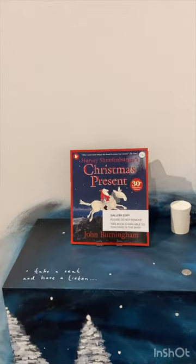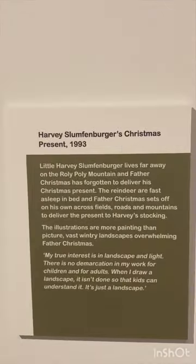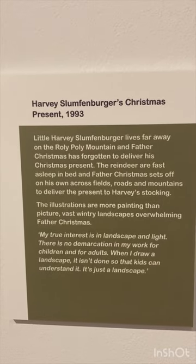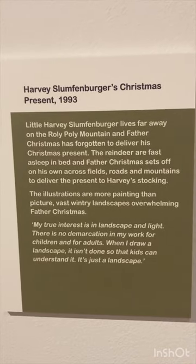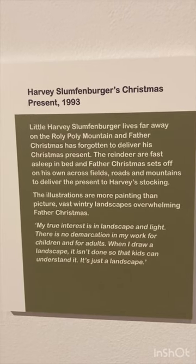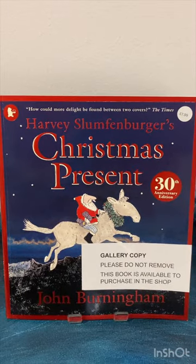I'm just giving a quick taster of this — I mean, you've got to come to the exhibition to actually get the full benefit. This is Harvey Slumpfenberger's Christmas Present from 1993. The illustrations are more painting than picture — vast wintry landscapes, overwhelming Father Christmas. And there's the book. Completely beautiful.